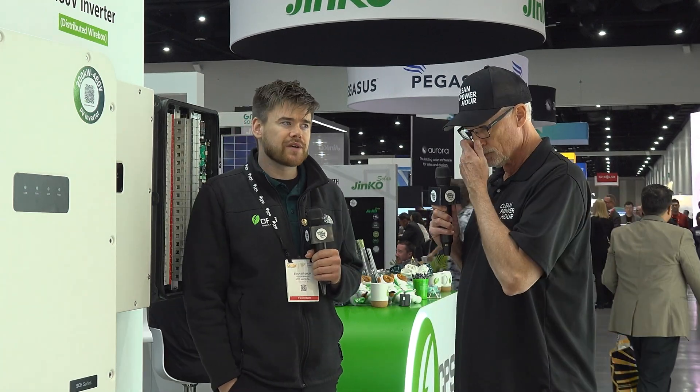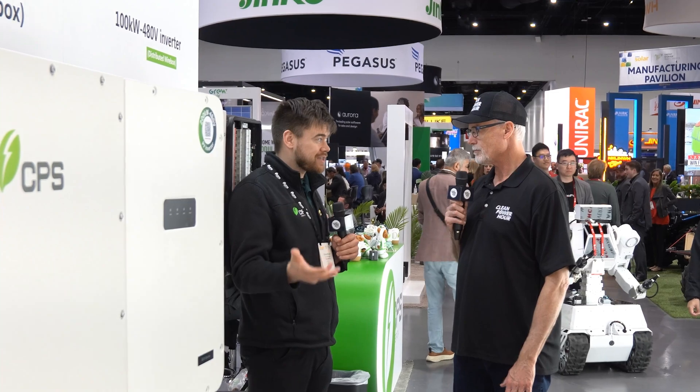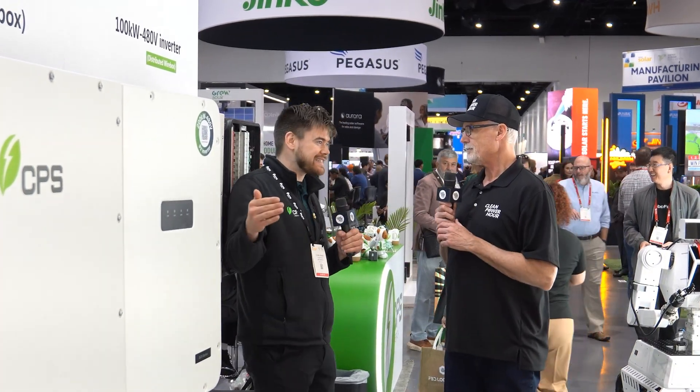How long have you been with Chint? It's just over three years now — probably four years later this year. I'm really excited about our mission of making projects easier to build with our equipment, and we're diversifying quite a bit too. Not only is it inverters, but we now have AC combiners, medium voltage transformers, and energy storage, so we can cover the whole DC to AC conversion whether it's energy storage or PV. It's pretty sweet.